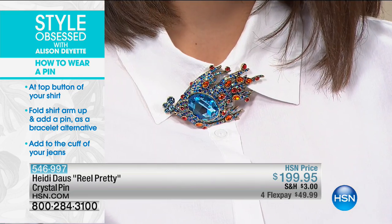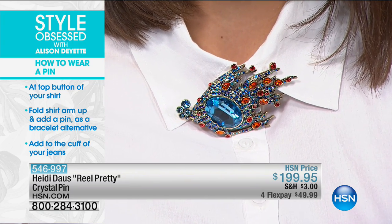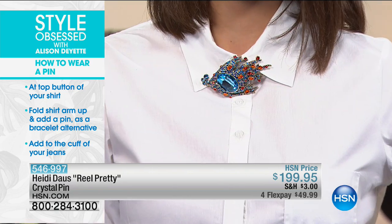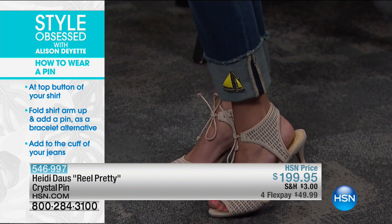When it comes to a pin, don't just think about it on the lapel. With this fish pin, you can take the simplest, crisp, rock-and-roll edgy outfit — a clean white shirt like this one from Diane Gilman, some roughed-up boyfriend jeans from Melissa McCarthy, some lace-ups from Vince Camuto — and just get experimental with your fashion. We added it right at the top button of the collar, going a little more conservative, but that really pops. Or take a pin and put it on the cuff of a shirt, or even on the cuff of your jeans — completely unexpected and really fun.